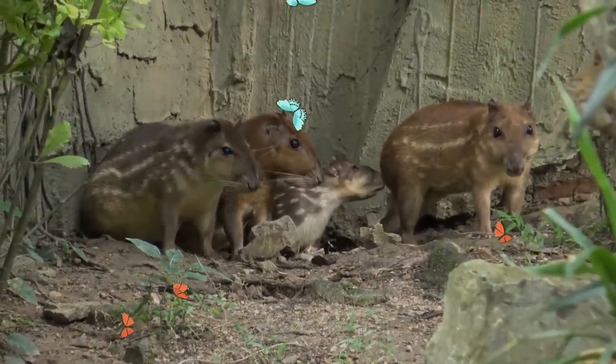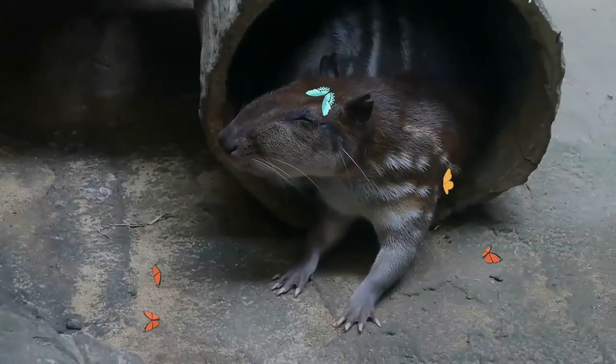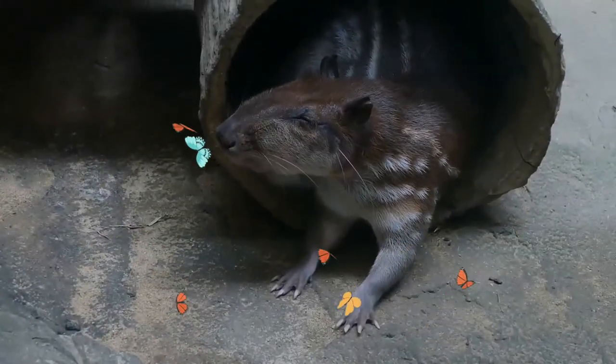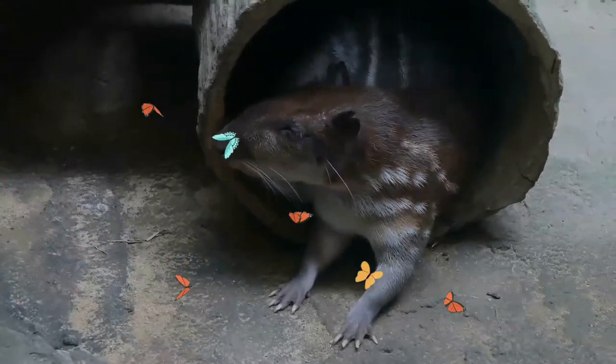It is mostly nocturnal and solitary and does not vocalize very much. It lives in forested habitats near water, preferably smaller rivers, and digs simple burrows usually with more than one exit.